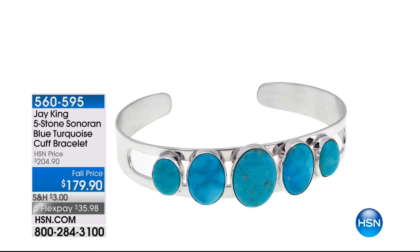Congratulations. So — bracelet, matching earring, and the matching necklace to go along with it. One of our brand-new specials.